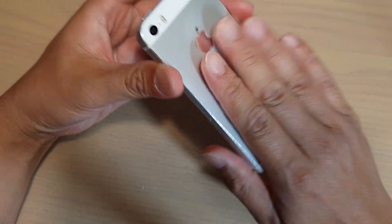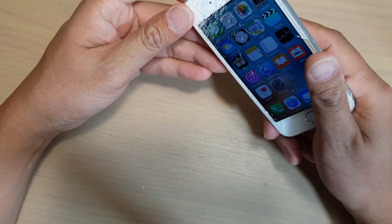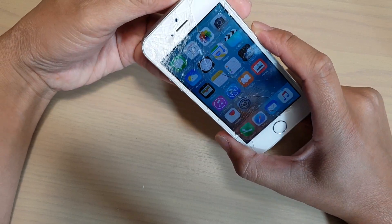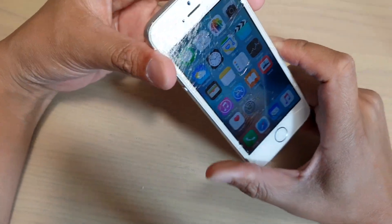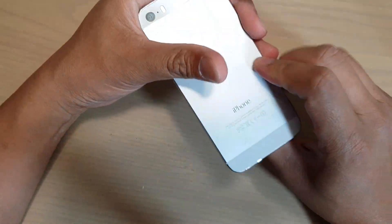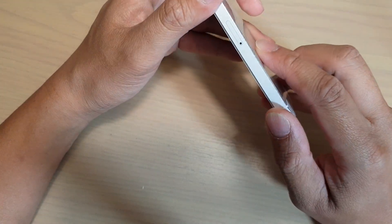In that case, just wait for the phone to cool down a little bit and once it cools down you will be able to access the phone. Don't put the phone in the freezer or the fridge because that can cause the phone to get wet on the inside due to evaporation.